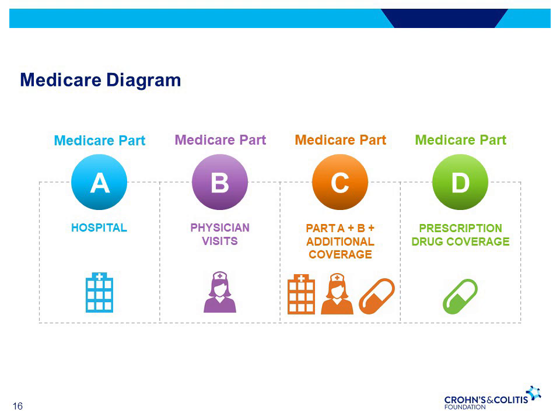Medicare Part A is the hospital insurance that helps cover inpatient care in hospitals, skilled nursing facilities, hospice, and home care. Most beneficiaries are enrolled in Part A automatically. Medicare Part B is the medical coverage that helps cover medically necessary services like doctor's visits, outpatient care, home health services, and other medical services. Part B also covers some preventative services.